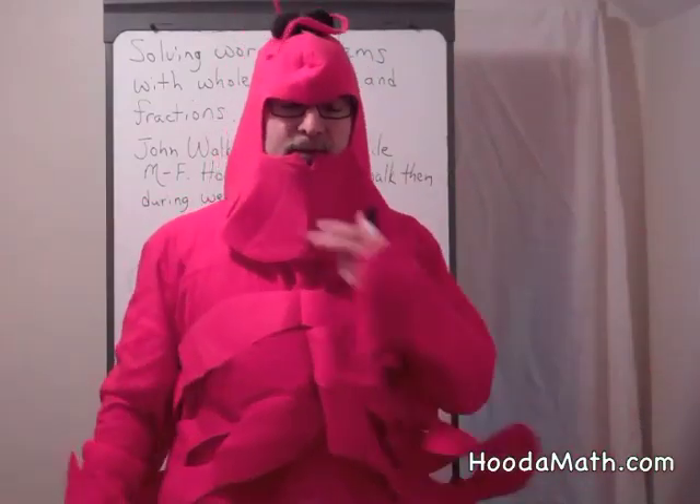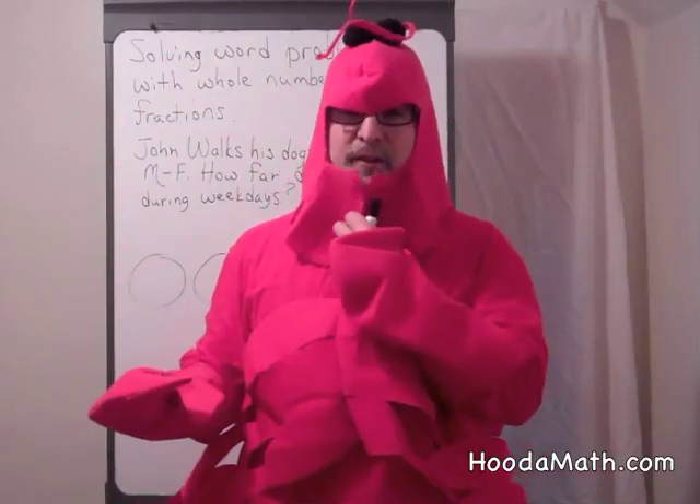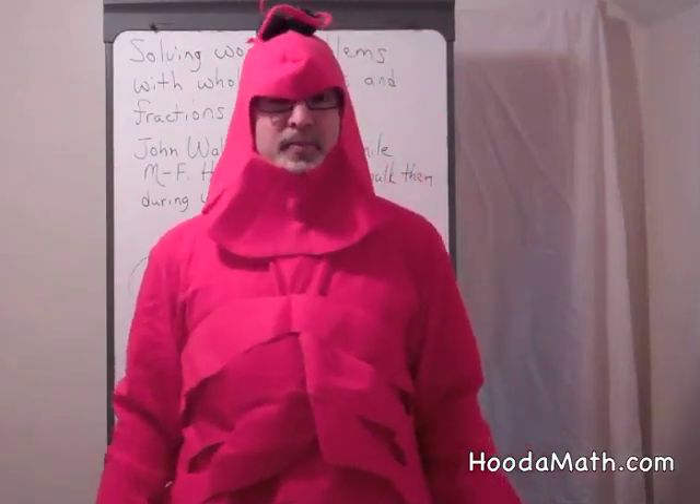I'm the math lobster. Spiny lobsters don't have claws to fend off predators. So how do they protect themselves?